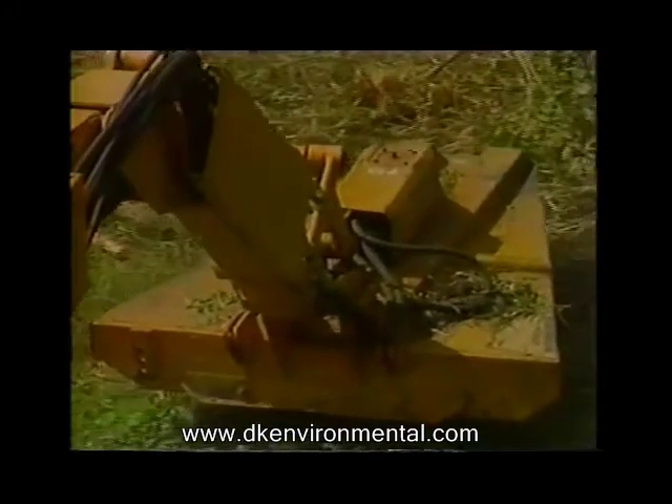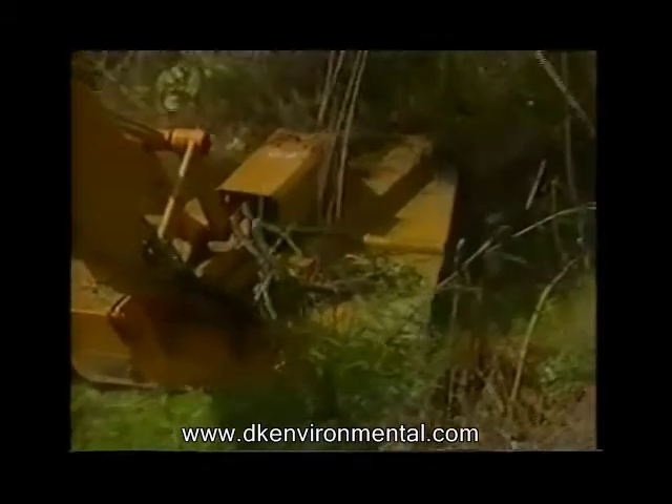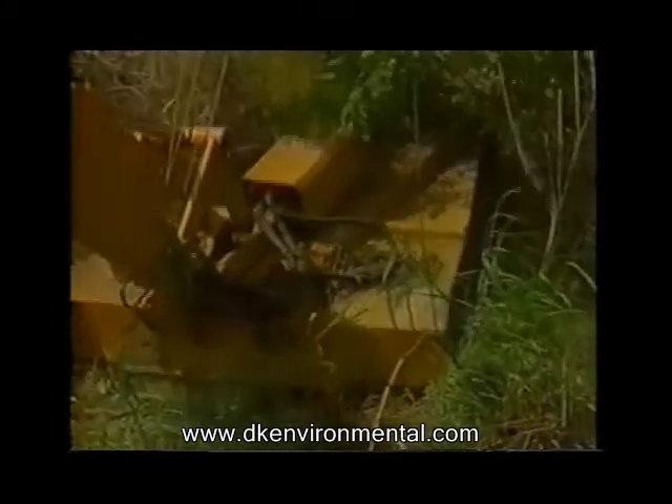The Aquamog, with attachments purchased, has the capabilities of flailing, rotative, pilling, clam bucket, clam rake, backhoe, and T-bar cutter.